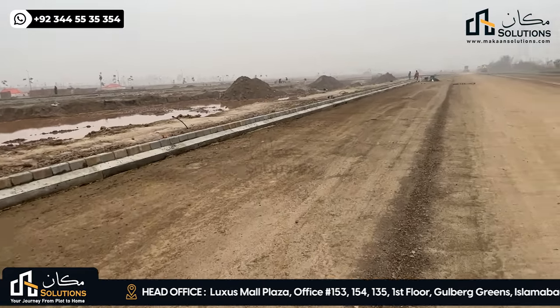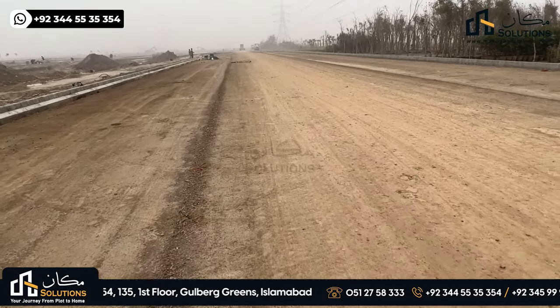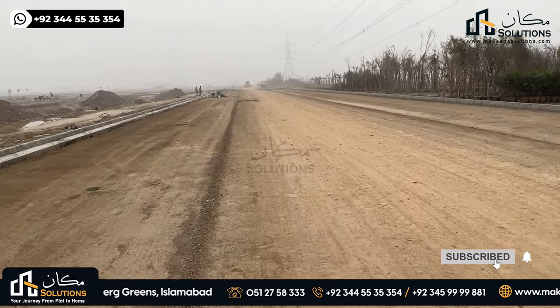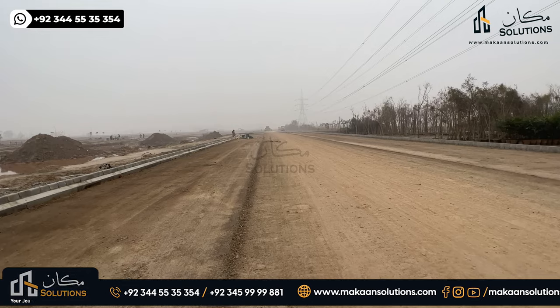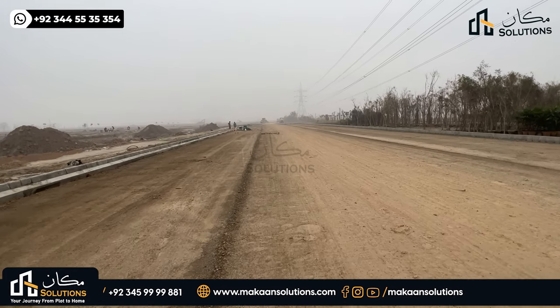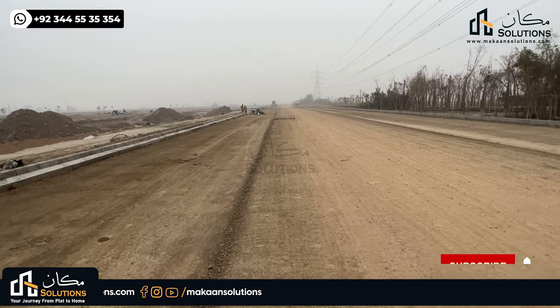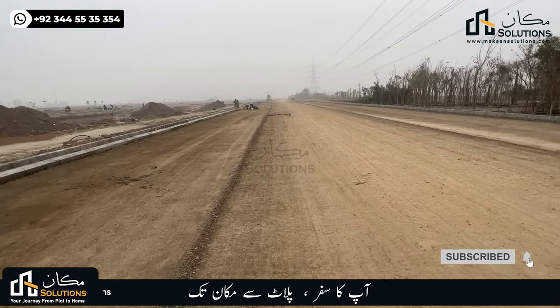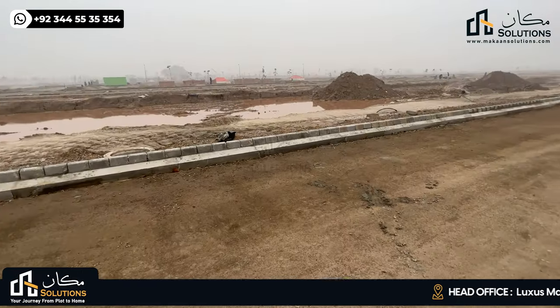The construction is also progressing — you will see plots ready within 3 to 9 months. The first thing is the road: you can see this road is blacktop and there is no proper carpeting yet. This machinery is working here. Within 3 months, the plots and the streets will be developed.